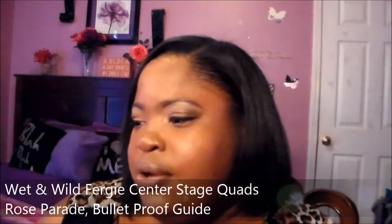My other two favorites are from the limited edition Wet and Wild Fergie line — hands down the best. I want to get more into the Fergie line. They also came out with a contour duo from Wet and Wild that I need to get. The first Fergie quad is in the shade Rose Parade — gorgeous, and I have a tutorial linked below. The other is in the shade Bulletproof. These quads are amazing; you can just take one quad and create a gorgeous look.